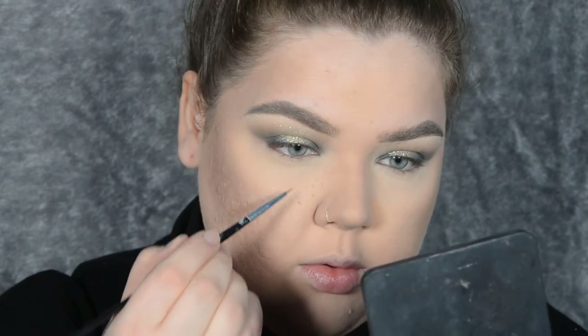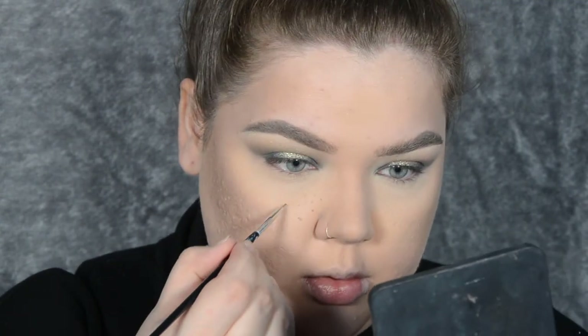The final touch for the base is freckles in the middle. For that I'm going to use a Jeffree Star Posh Spice liquid lipstick — you don't need many, just a couple.